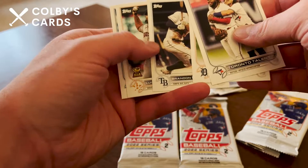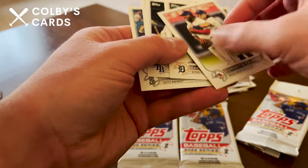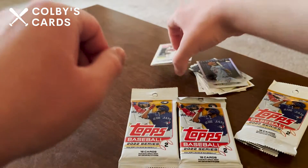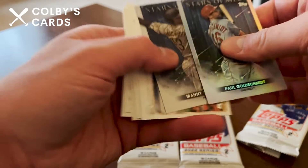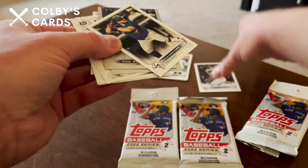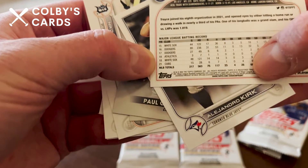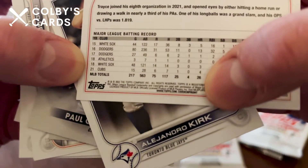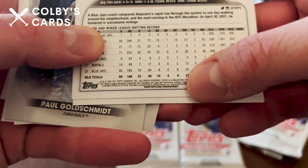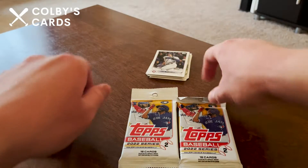We also have Brandon Lowe, Luis Garcia, and Robbie Ray. I don't think this is a short print — yeah, just the checklist card. And then Bryce Thompson — sorry, Trace Thompson. The way to tell if it's a short print is to see if that little code down there is different than the rest. That looks like a 47, Alejandro Kirk is also 47, so chances are that is not a short print. Alright, that does it for pack one.